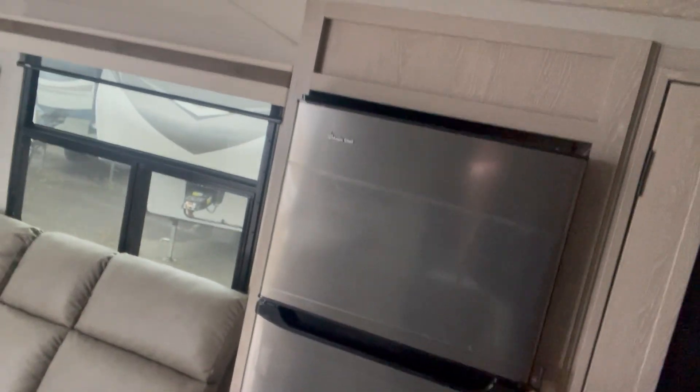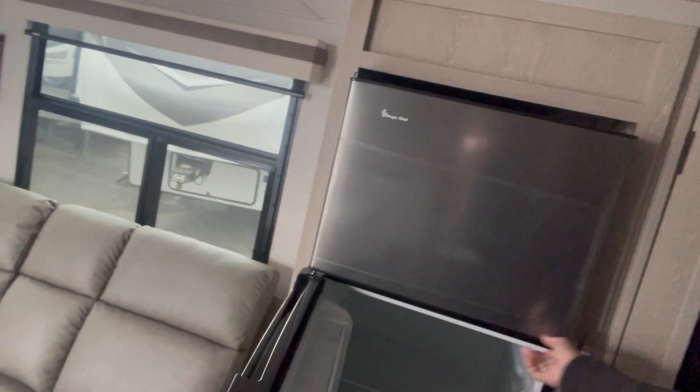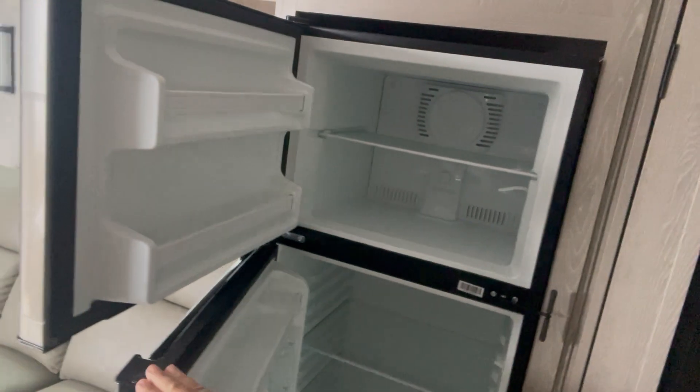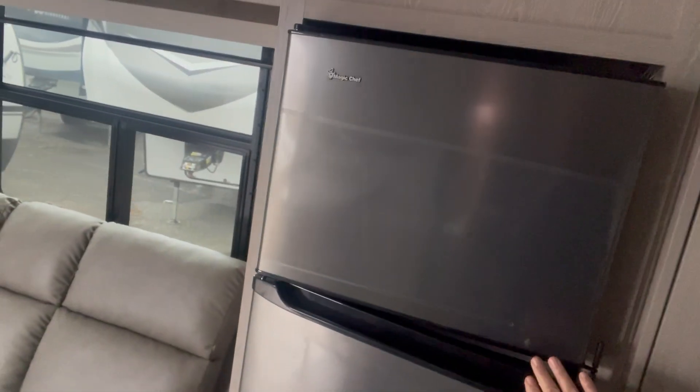This is a 12-volt refrigerator, so this is a 10 cubic foot, with solar — 200-watt solar on the roof to keep your battery charged up while this is running.